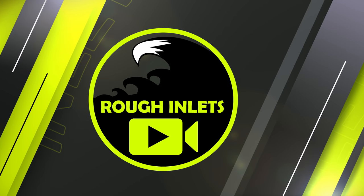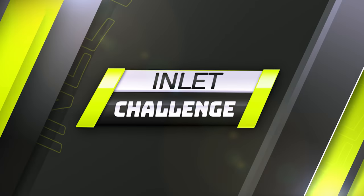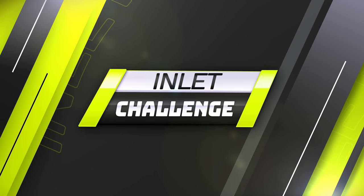Welcome to the Rough Inlets Network. I am Mac, your host, and today I'm going to introduce you to something new I like to call Inlet Challenge. The game is simple: five boats, one inlet. Who will reign supreme?